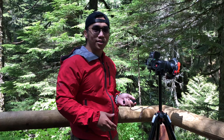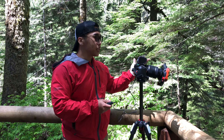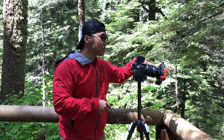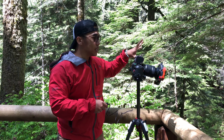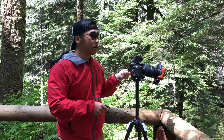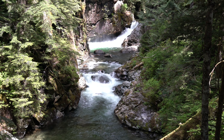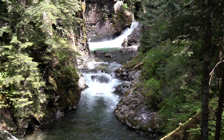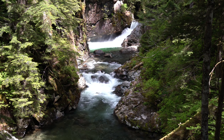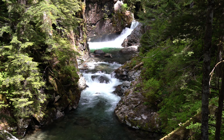One thing that is helping out a lot is the polarizer, because there is a lot of water splashing everywhere and that creates a lot of glare on the water itself, on the rocks, and on the leaves surrounding the scene. Right now I have the polarizer turned to minimum effect, but as I turn it, check out the water in the foreground — you can see it's turning darker and the rocks and trees surrounding it are getting less glare and becoming more saturated.